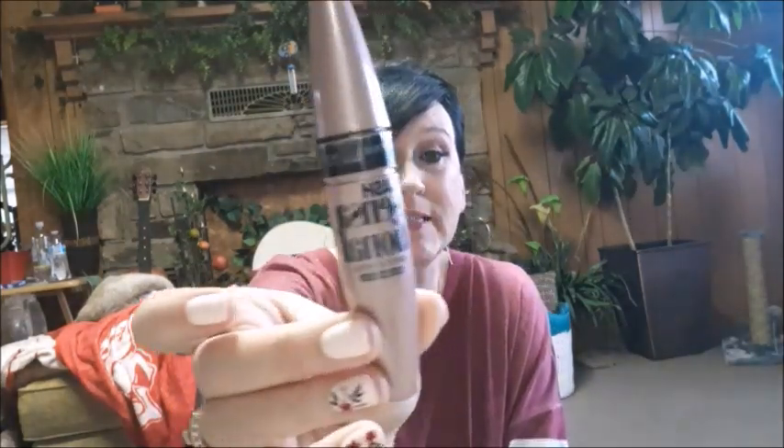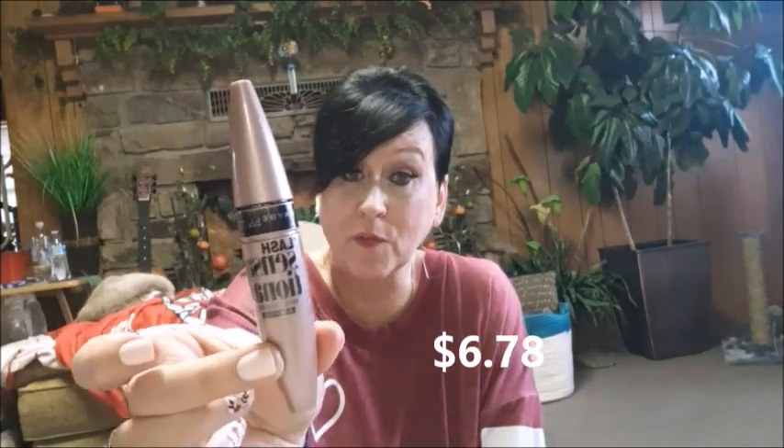Number three is Maybelline Lash Sensational. Now, number two and number three could switch at times depending on the day. If you already have long lashes, this is wonderful — my daughter-in-law uses this all the time and she looks like she wears fake eyelashes, and she doesn't. This is what she wears. I'm wearing it now on my bottom lashes because it gives a very bold look. I kind of like these brushes — the last three mascaras have had similar brushes.